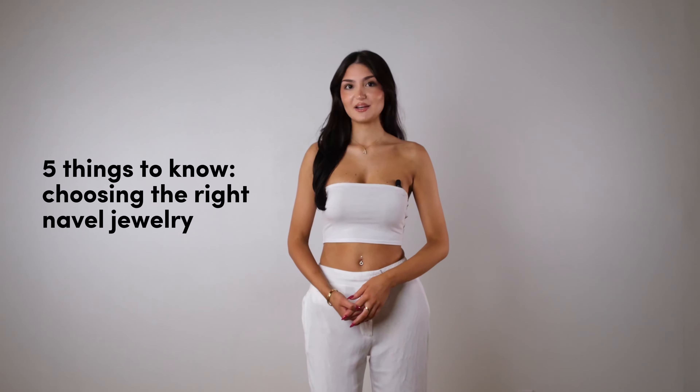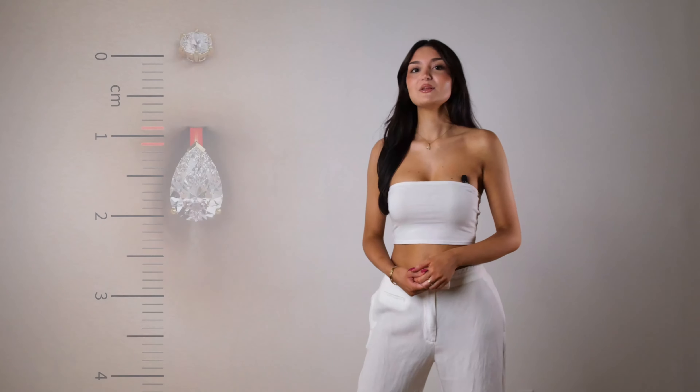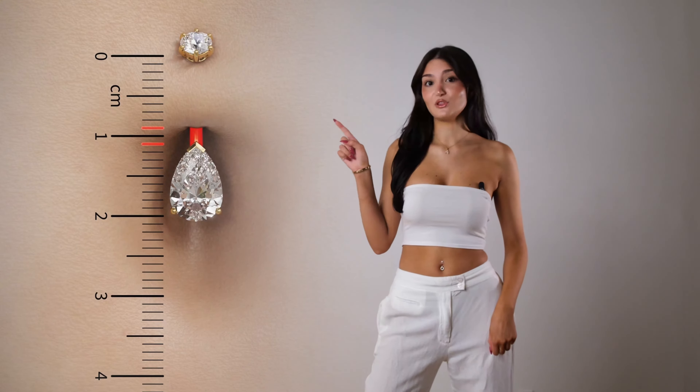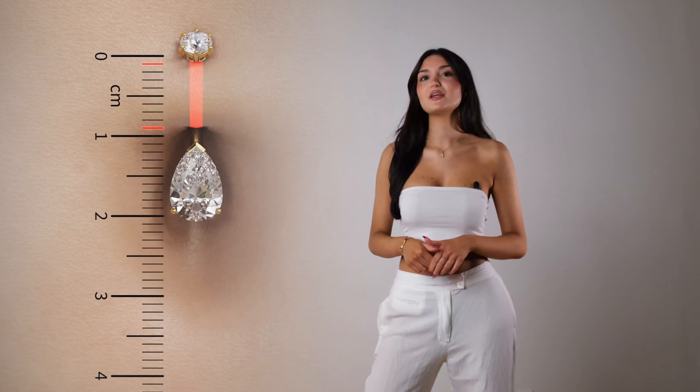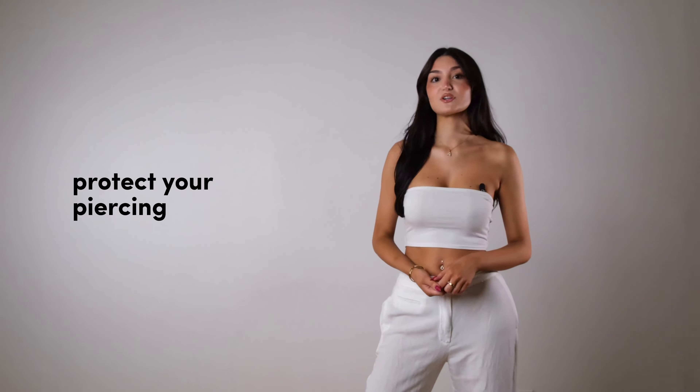Five things to know about choosing the right navel jewelry. One: how to determine the proper bar length. When jewelry fits right, it protects your piercing. The belly ring length needs to be one to two millimeters longer than the length of your piercing to accommodate for any swelling. A bar that's too short will add pressure to your piercing, while one that's too long might snag on clothing. Both can cause irritation or worse.